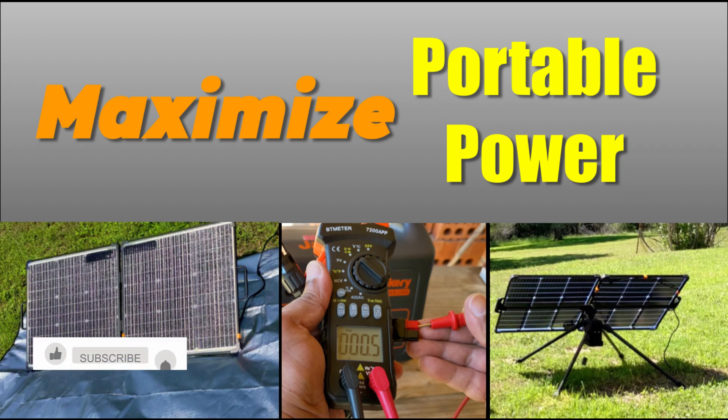Hi all, thanks for tuning in. This video is about some observations for maximizing solar power production, especially for portable applications.